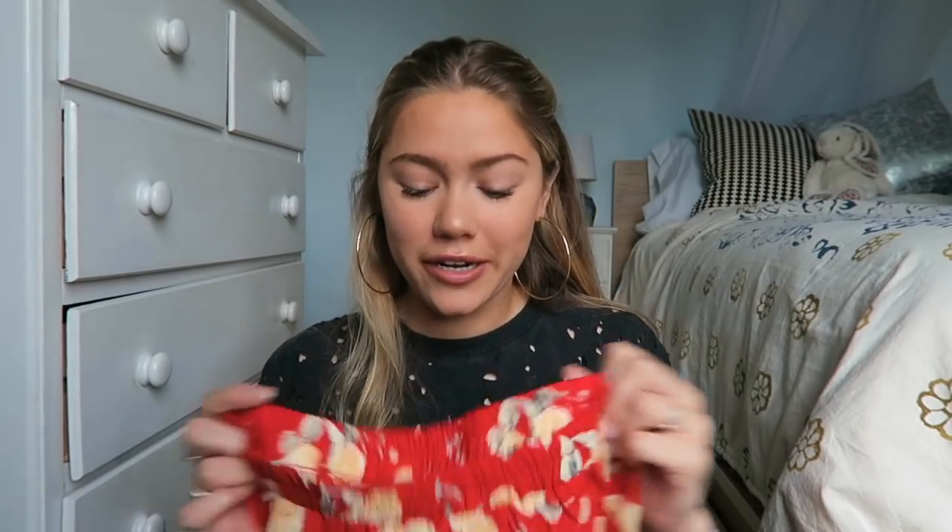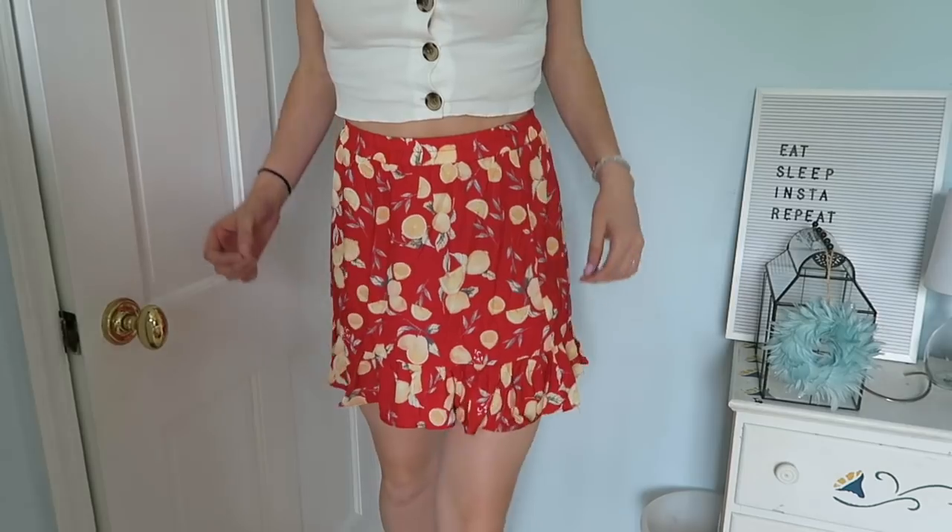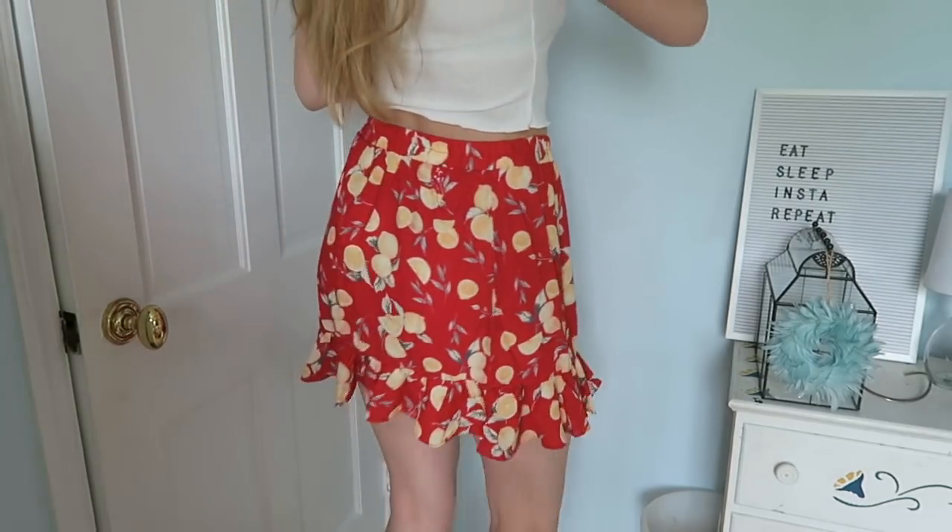The next item is this adorable skirt. It's definitely getting some inspiration from For Love and Lemons but it's a third or less of the price and does the job. I love how it's red — it's really really gorgeous and I'm very excited to wear it this summer. It's also nice because it's not so dressy that you can't wear it to country clubs or more formal events.